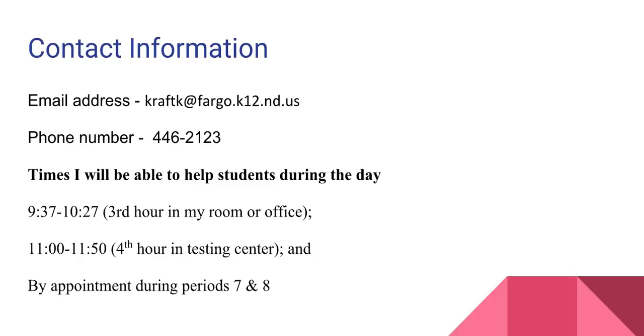I am only teaching 80 percent of the time this year, so if your child would like to meet with me during periods seven and eight, we just need to set it up in advance so I know to stay after school that day. We also have the resource center staff with a math teacher every hour of the day, and all the teachers in there can definitely help with Algebra II concepts. That resource center is located in room C27.